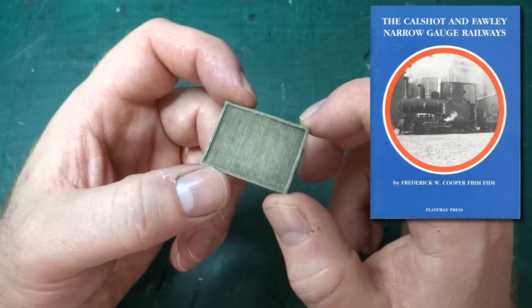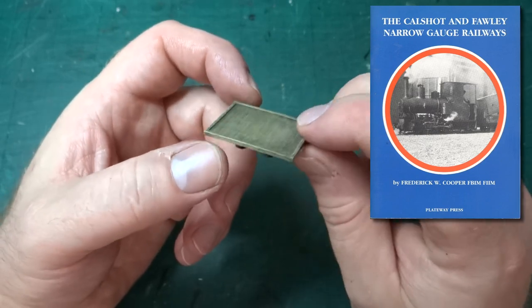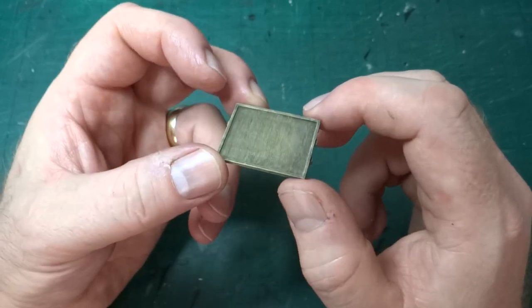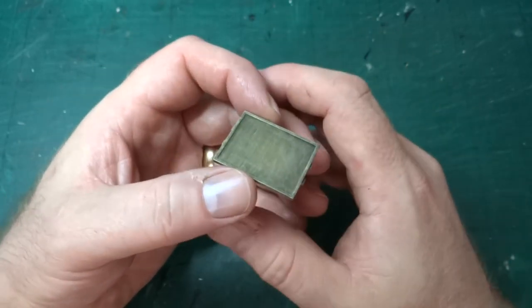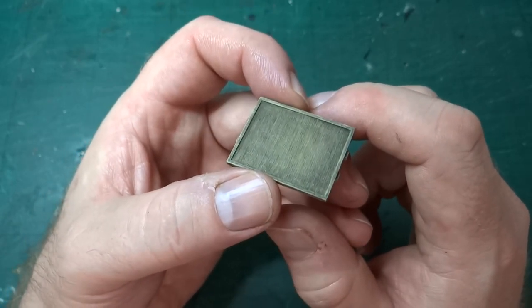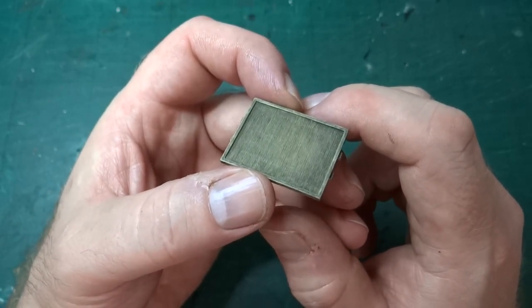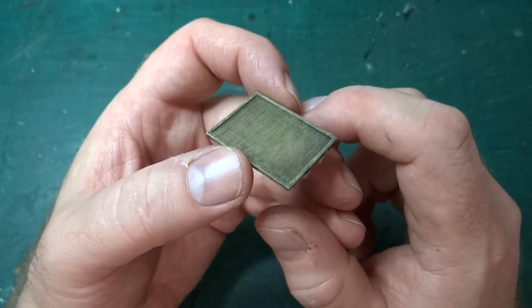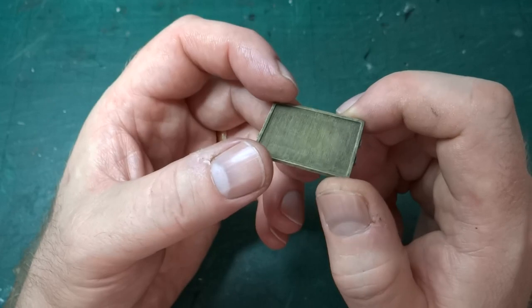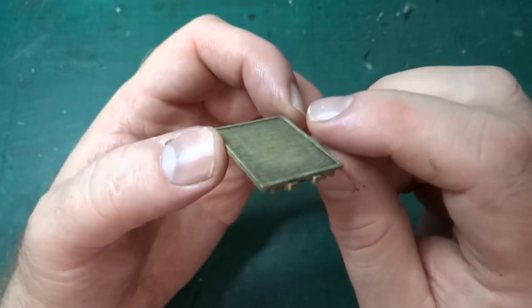The book showed the wagons, and while he couldn't find anything that matched those perfectly, I'd previously designed some small flat wagons that were kind of close. So he asked me whether I could refine those wagons to something a little closer to what he could see in the photos in the book. In the end, I started from scratch and this is what I came up with.